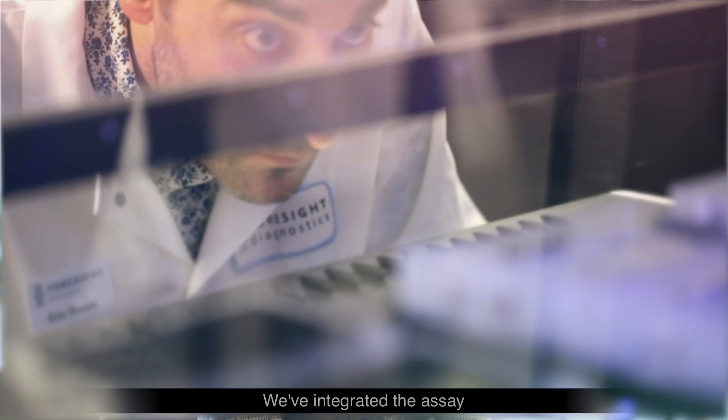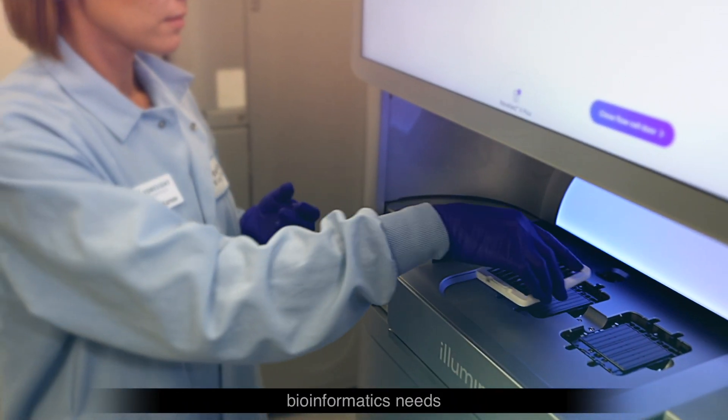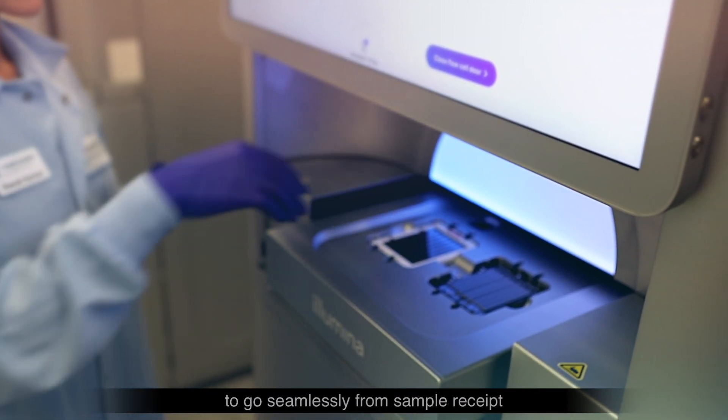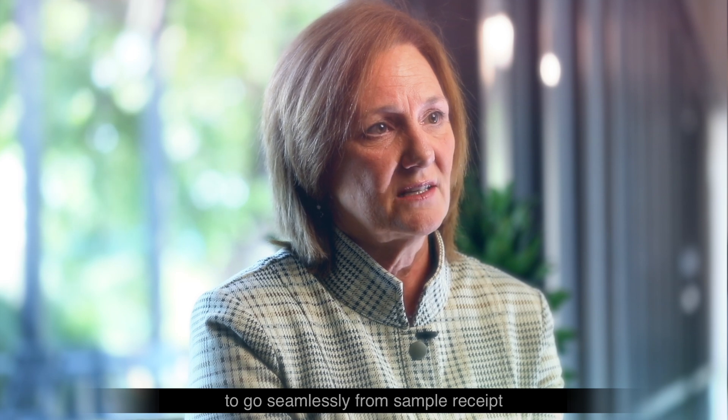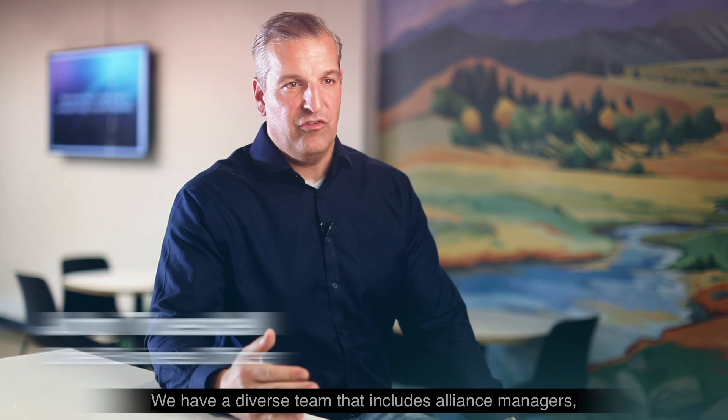We've integrated the assay workflow and chemistry with the software bioinformatics needs to go seamlessly from sample receipt to patient reporting. We have a diverse team that includes alliance managers, CDX developers, medical affairs, and business development.